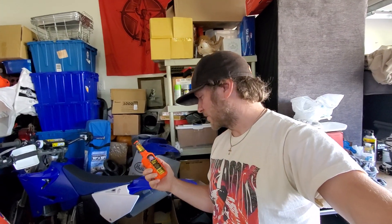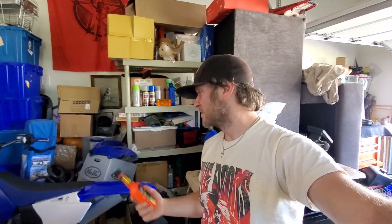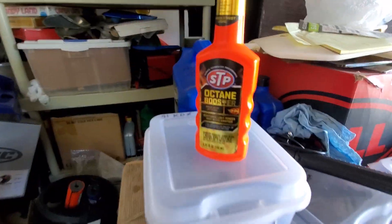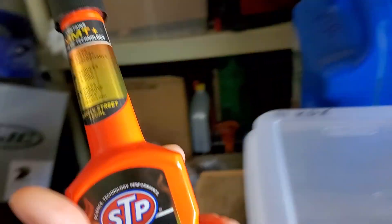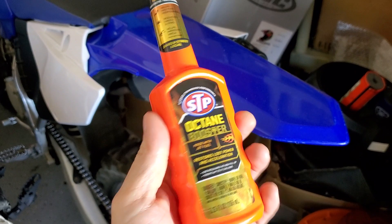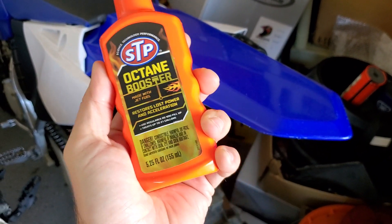Let me know of other Octane Boosters that are fairly reasonable and don't cost an arm and a leg. This is the stuff I got — you can't beat the price at $3.17, but I don't know if it's even working or not. It feels like it does, though. Write some comments and let me know.